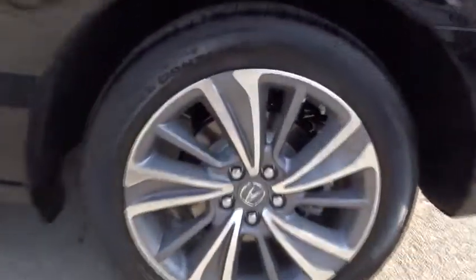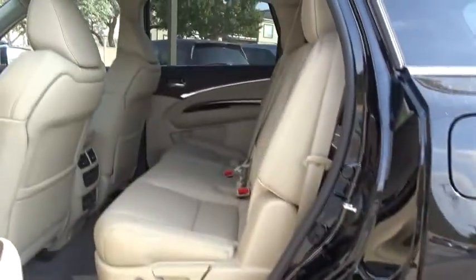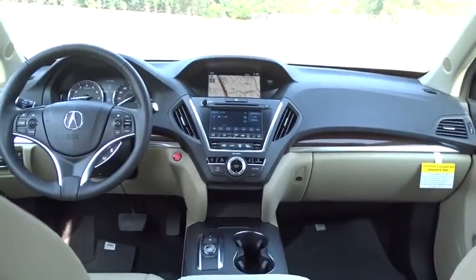Lane departure warning, navigation system, stability control, remote engine start, power liftgate, steering wheel audio controls, power passenger seat, traction control, backup camera, anti-lock braking system.